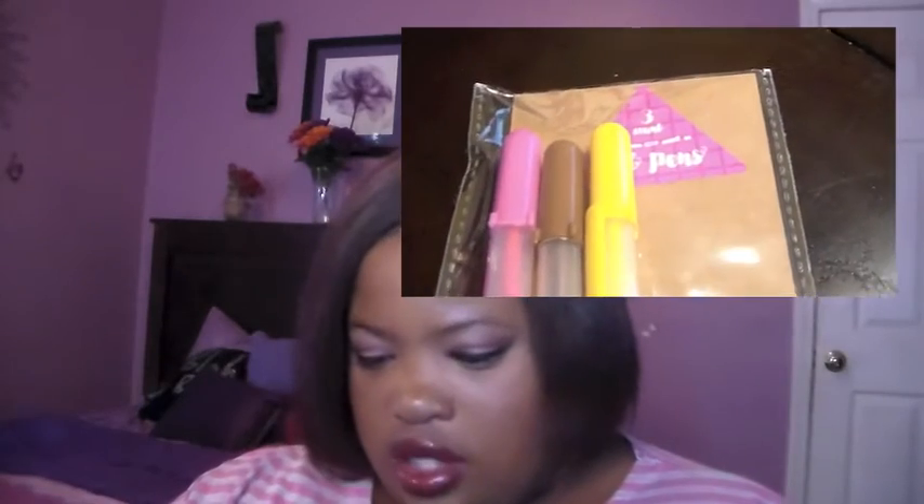I got some gel pens — it's three count gel pens. It's the chocolate theme, so cute and so adorable. I love the chocolate theme.